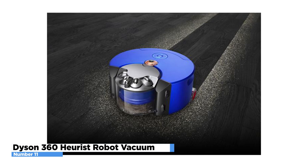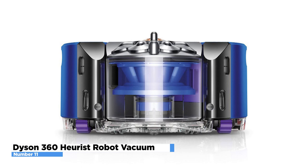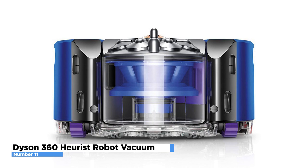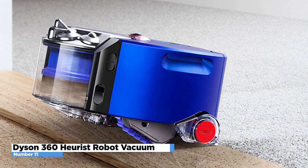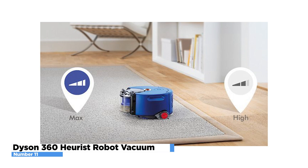The Dyson 360 Heurist Robot Vacuum has powerful suction to clean your home. Its intelligent vision system helps it navigate so the robot always knows where it is in the room. Time-of-flight sensors measure distance to help build a map of your home and continually check its position. The full-width brush bar means wherever it goes, it cleans. With a battery life of up to 60 minutes and three cleaning modes — carpet, hard floor, and spot mode — this is one great vacuum that takes care of all your needs.